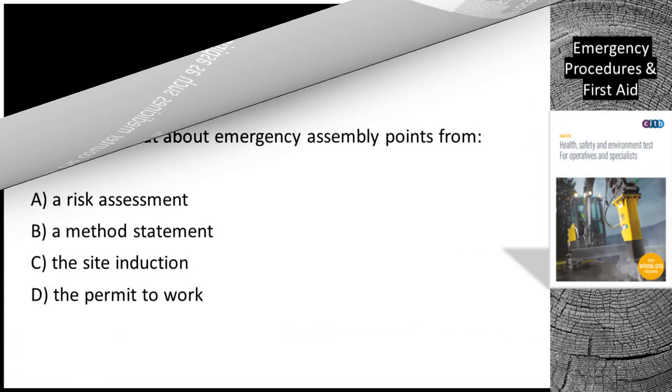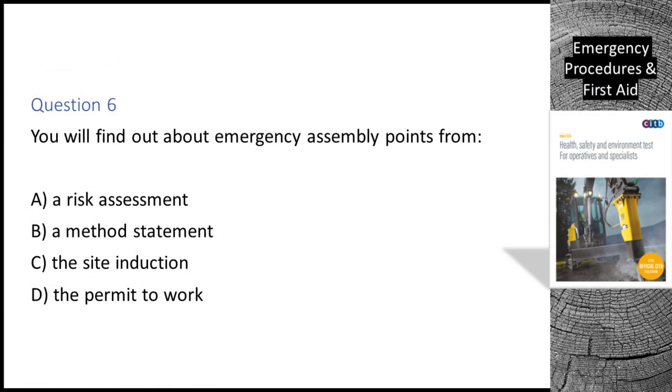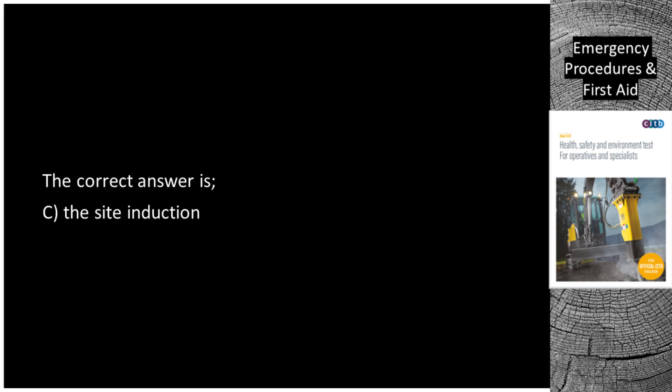Question 6. You will find out about emergency assembly points from: A. A risk assessment. B. A method statement. C. The site induction. D. The permit to work. The correct answer is C: The site induction.